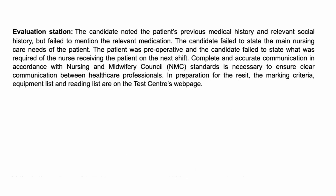We need to make sure that the communication between health professionals remains clear — that is a necessary standard as set out by the Nursing and Midwifery Council. The marking criteria and equipment lists are always provided by testing centres on their web page. In your evaluation station, you'll have your paperwork from your assessment, planning, and implementation stations to guide you through your handover. I suggest spending at least the first two minutes noting what you're going to hand over, then spending the additional five minutes or so to effectively hand over what is required for the safe treatment of the patient.